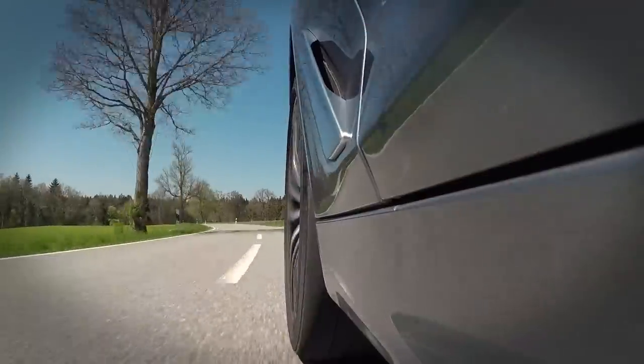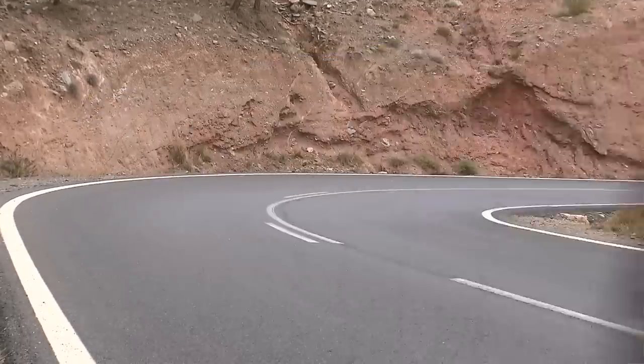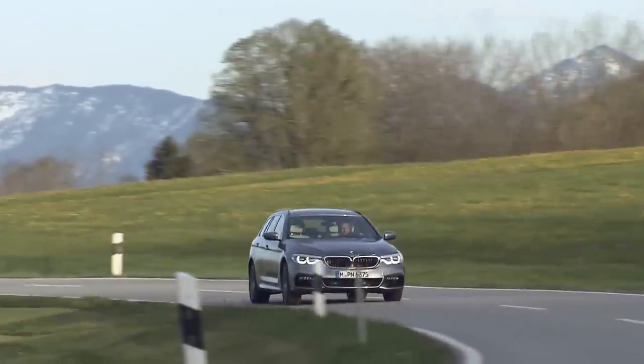We reckon the entry-level 520D diesel is all you really need. It's perfectly powerful enough to carry around your family and a boot full of luggage. If you're a regular motorway cruiser you'll appreciate how hushed it is on the move, and if you're a company car driver it offers much lower CO2 emissions than any other model in the range.